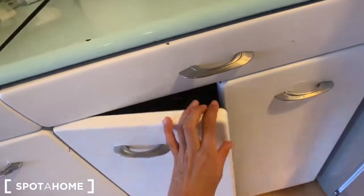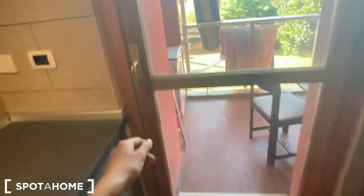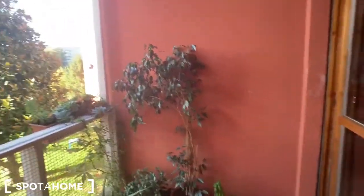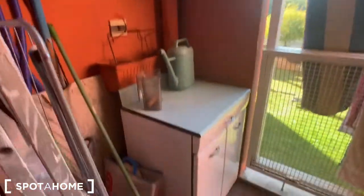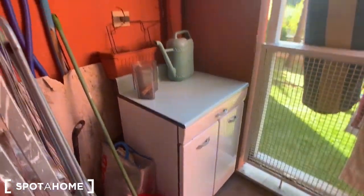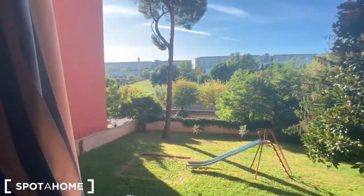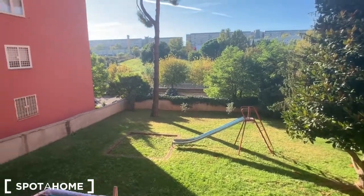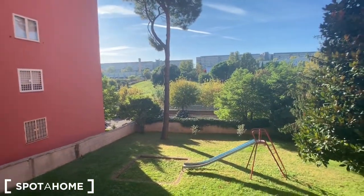From here you have this glass door from which you can access this tiny balcony, where you have this tiny wooden table with a chair, some plants, and another piece of furniture to put some stuff. This is the view from the balcony — you have this pretty park in here. It's very peaceful in here.